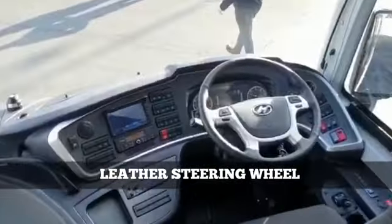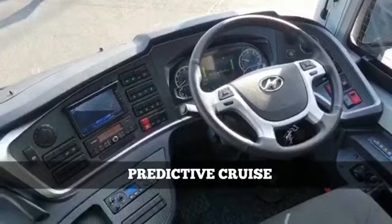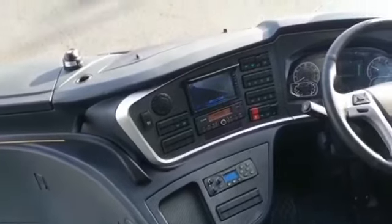Leather steering wheel, predictive cruise — the vehicle has all the creature comforts that you would expect.